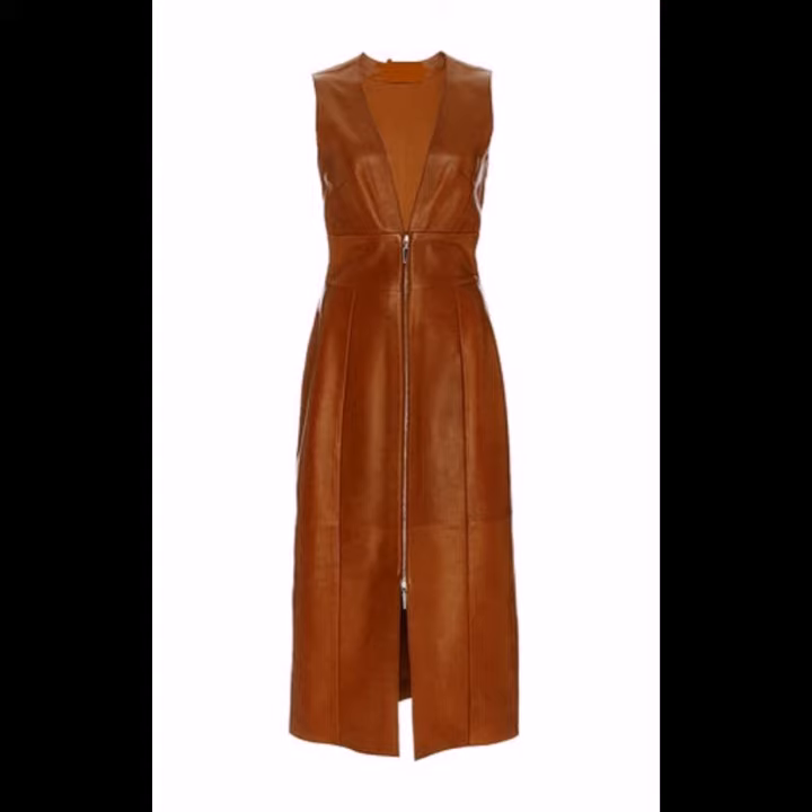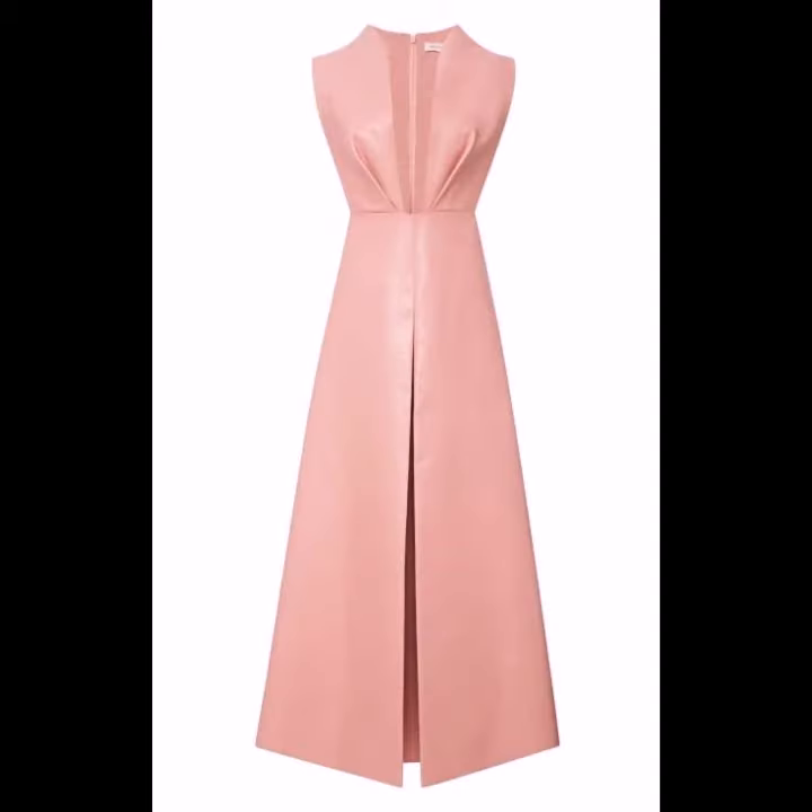Depending on your choice, you can wear different colors of leather dresses such as gray, blue, white, red, black, and green.